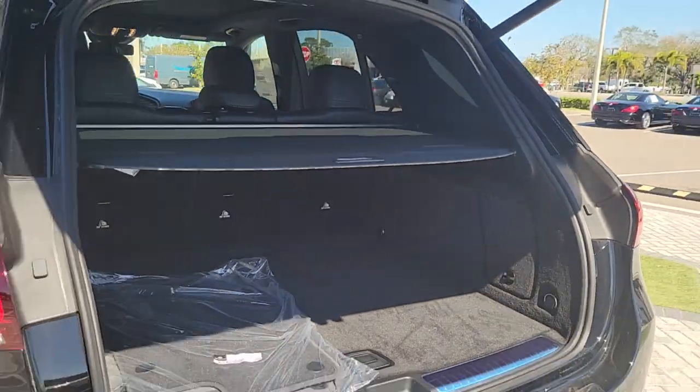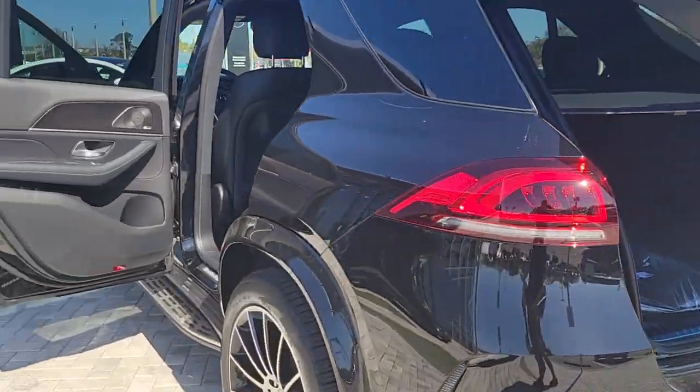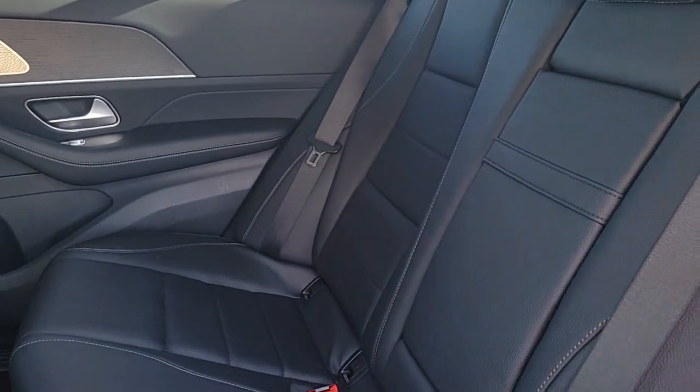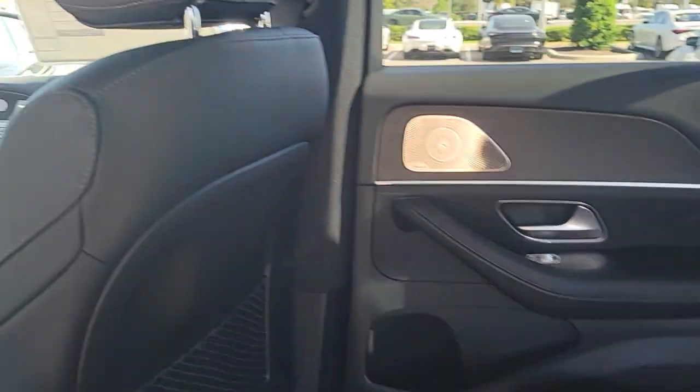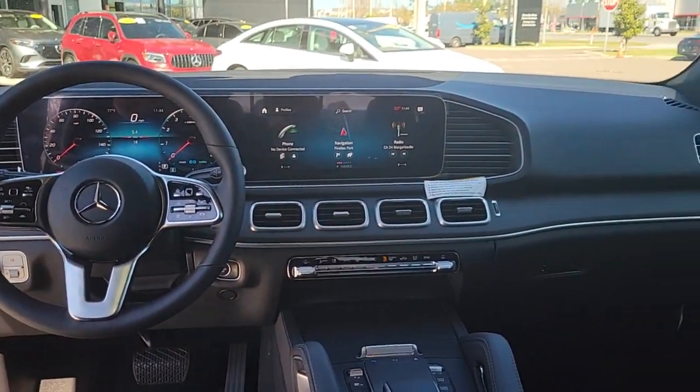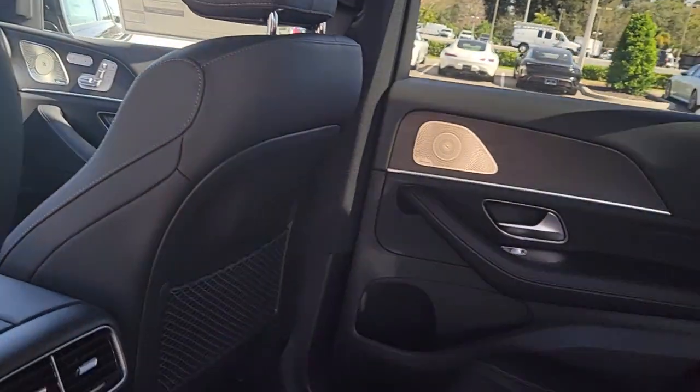These are just some of the great options this vehicle comes with: panoramic roof, navigation system, sunroof, moonroof, keyless entry, premium sound system, satellite radio, fog lamps, power lift gate, power passenger seat, and lane keeping assist.